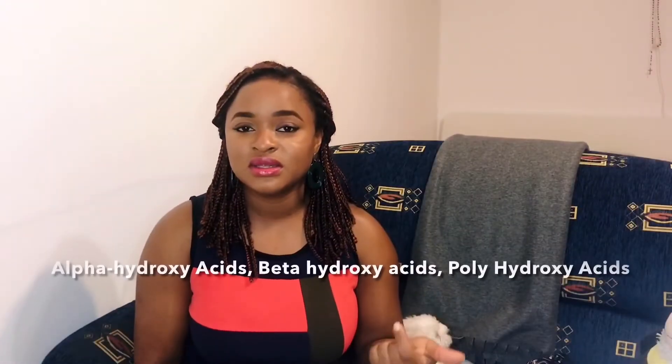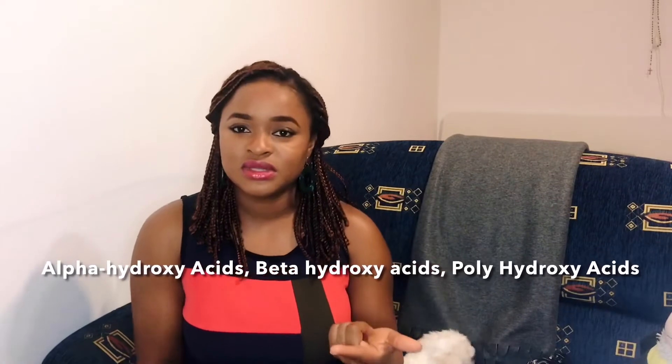There is the alpha hydroxy acid, the beta hydroxy acid, and the poly hydroxy acid. Among these, alpha hydroxy acid is the strongest and penetrates the most. We'll cover the others in another video.